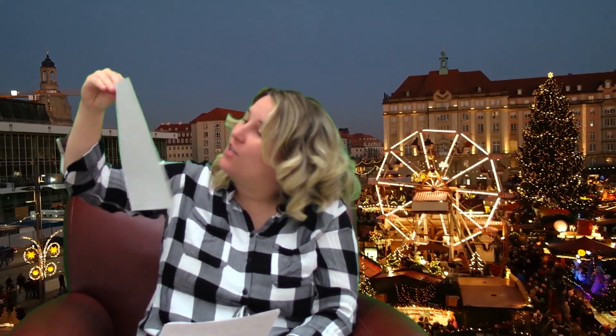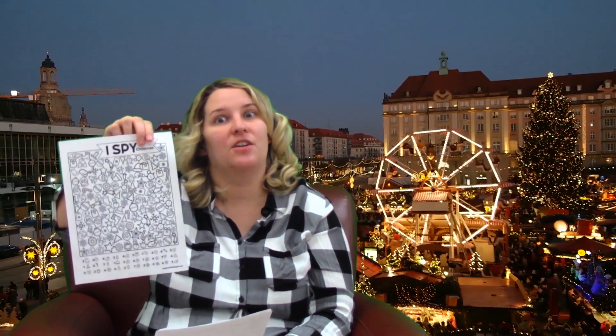Then we have an I Spy Christmas. There's so much stuff on this page, I can't even begin to tell you what it is. There's like 2, 3, 4, 5 different items — just make sure you find them, you can color them.